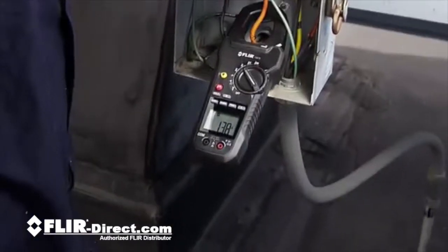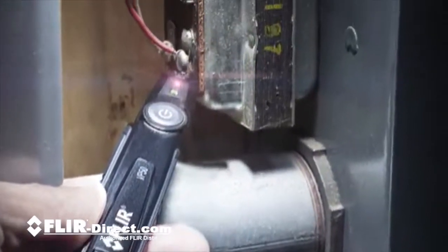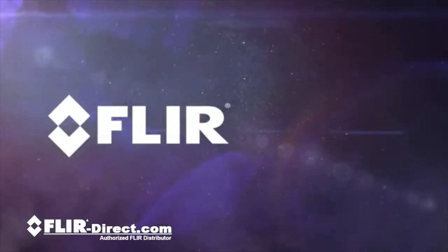Your job just got easier. These top-of-the-line, world-class tools help you get it done right. So the next time you think about test and measurement, think FLIR.